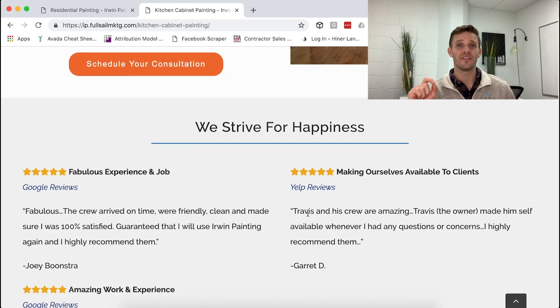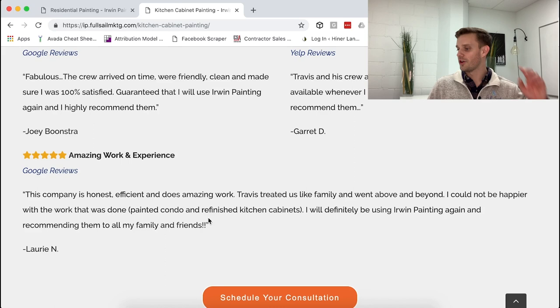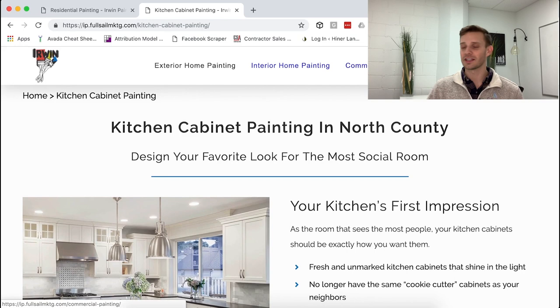When people read those testimonials, they go, 'Oh wow, this is from somebody who's gotten their kitchen cabinets painted.' One reads: 'Treated like family, went above and beyond, could not be happier with the work — painting condo and refinishing kitchen cabinets.' The cabinet-specific social proof is right there. That's really how you want to break these websites down: go for the emotion, speak directly to people, and then ask for the sale. Don't be afraid to say 'schedule your consultation' — that's what people want. They want you to want their business.